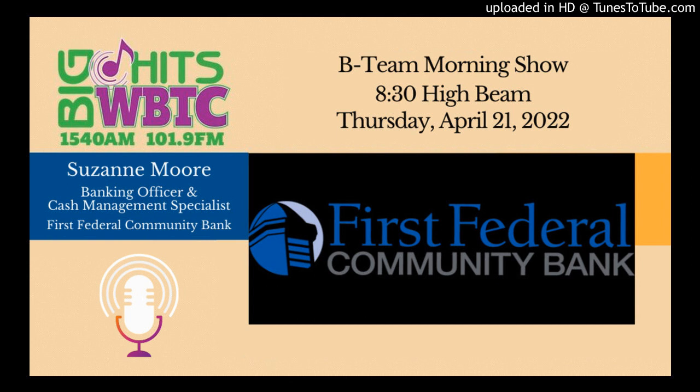Suzanne, we really appreciate the time you took with us here this morning, and maybe we can have you back again. Sounds good, I'll look forward to it, Brad. That is Suzanne Moore — she is a banking officer and cash management specialist with First Federal Community Bank, and our guest this morning here on the BT Morning Show.